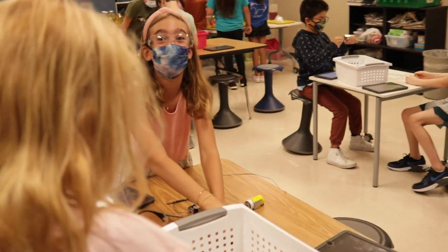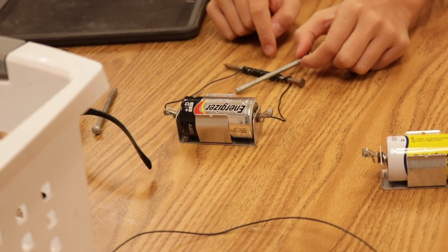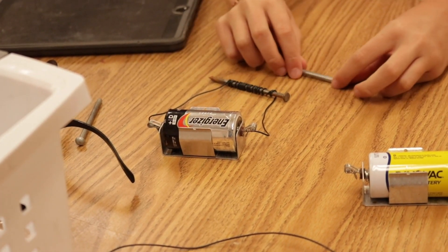It looks like it's magnetic. Because now it's attaching. I nailed it!